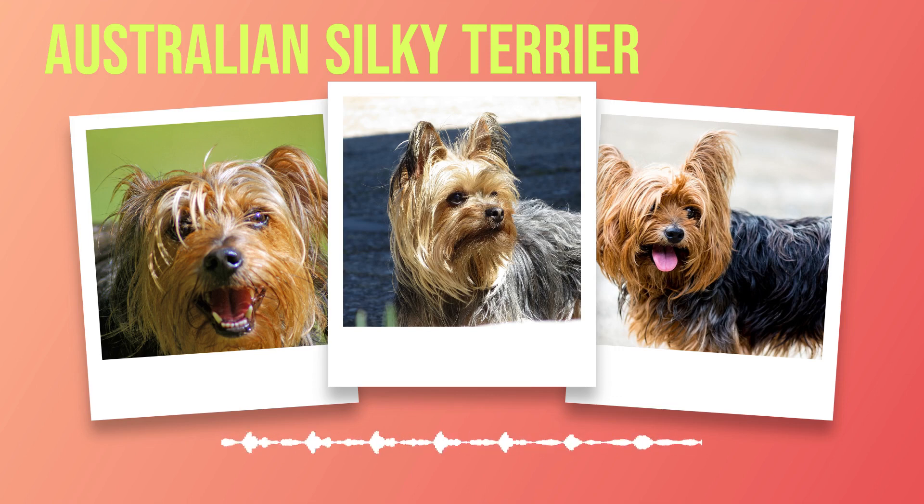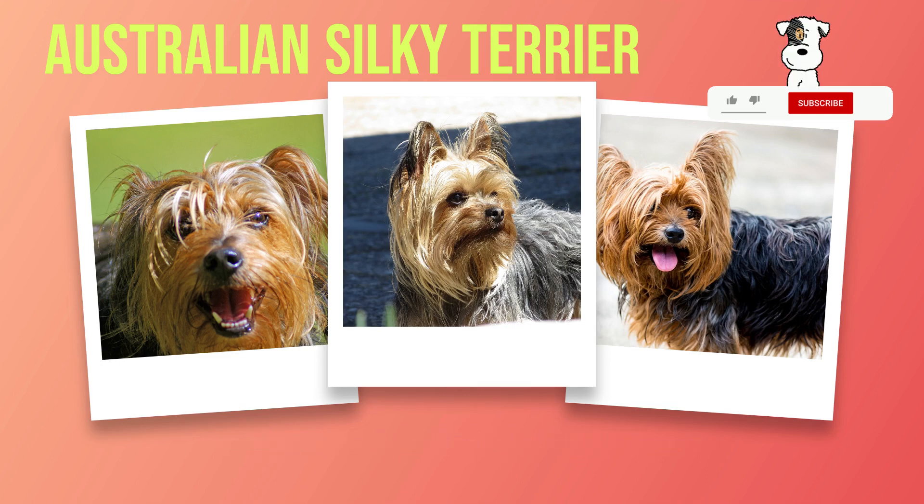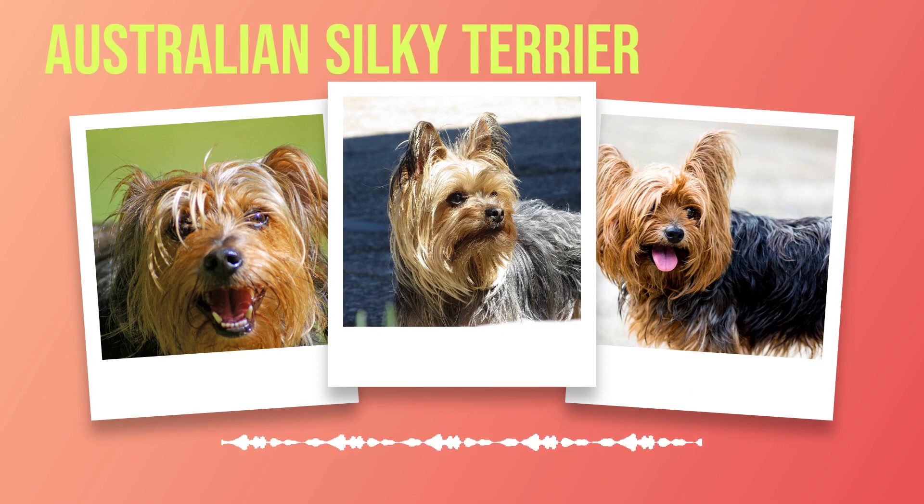The Australian Silky Terrier is a breed that combines affection, protectiveness, intelligence, and a zest for life in one small package. Their vibrant personality makes them an ideal choice for those seeking a loyal companion with plenty of character. However, it's important to understand and appreciate their unique traits to provide them with the care and environment they need to thrive. So get ready to embark on an exciting journey with your Australian Silky Terrier as you uncover the many layers of its captivating temperament and delightful personality.